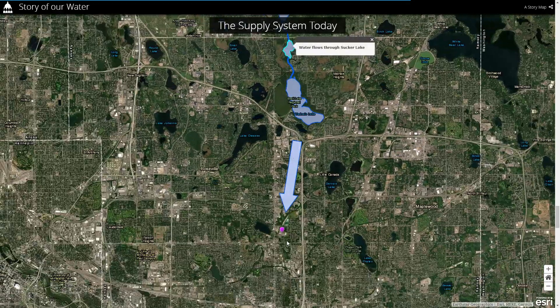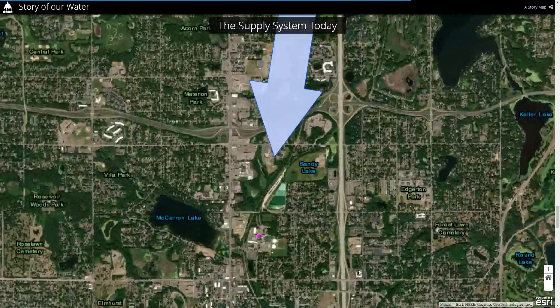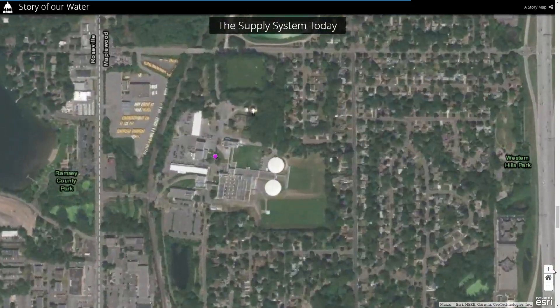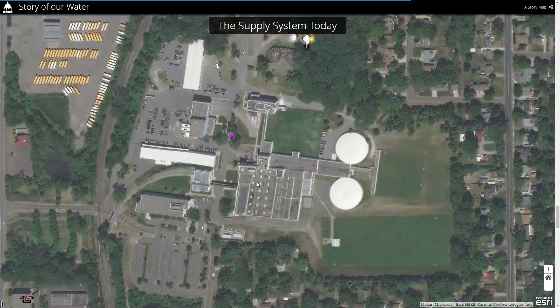From there, water is transported to this purple point, which is the water treatment facility in St. Paul. Let me zoom in a little bit so you can see it better. This area here is the water treatment facility of St. Paul.